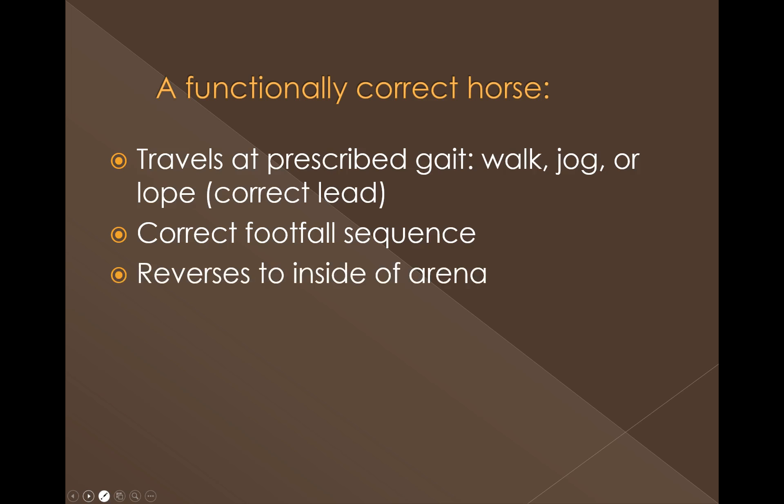Also, horses have to reverse to the inside of the arena in our Western classes. There are some English classes where they reverse towards the rail, and that is incorrect for our Western classes. Another element of the class is that they back up. The standard anymore is that judges will have the horses back on the rail, and they need to make sure every horse does back up. It's at the judge's discretion whether they back them on the rail or in the middle of the pen.